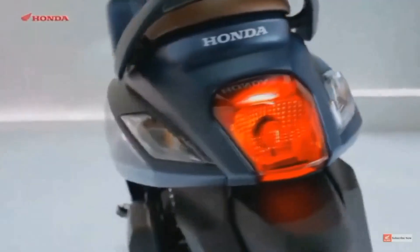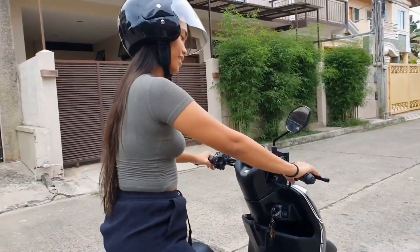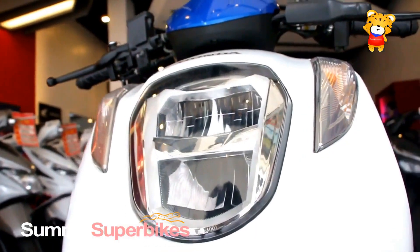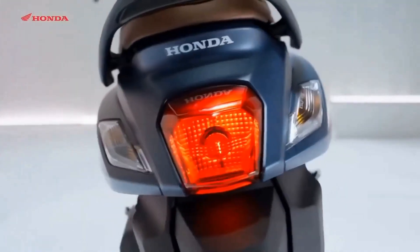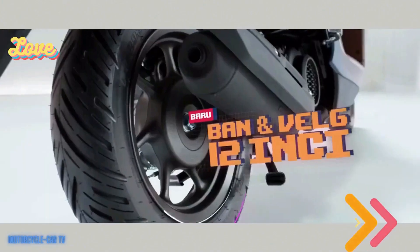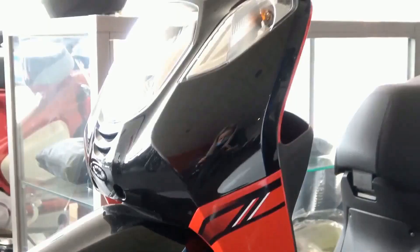The riding experience on the Honda Genio 110 is truly one-of-a-kind. The lightweight frame and nimble handling make it a joy to maneuver through city streets, while the smooth acceleration and responsive brakes provide a sense of control and confidence. The comfortable seat and ergonomic design ensure a relaxed and enjoyable ride, whether cruising through traffic or taking on longer journeys. The efficient fuel-injected engine delivers enough power to navigate urban environments with ease, while still maintaining excellent fuel economy.